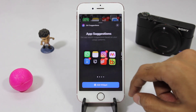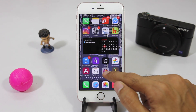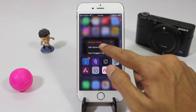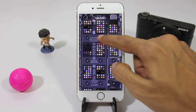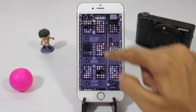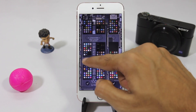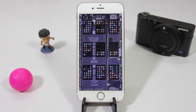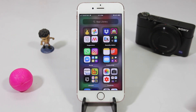Siri Suggestions is super useful — hence why I added two of them onto my home screen. Speaking of the home screen, you can also remove app pages. Go into jiggly mode, tap on the dotted line, and here you can see all the pages. You can simply deselect the ones that you don't need, and you can always bring them back. This simplifies the interface by a lot.